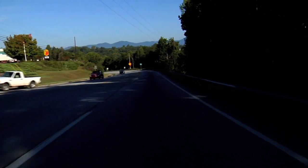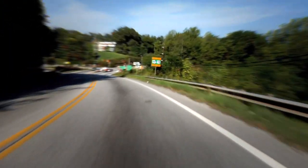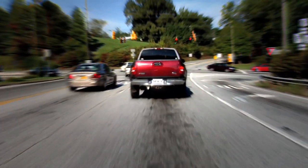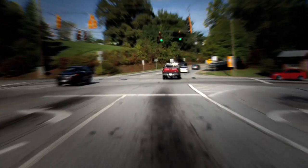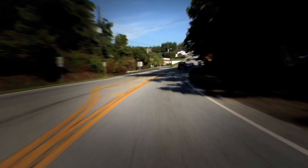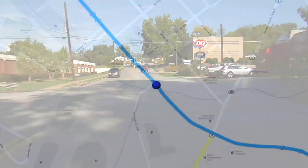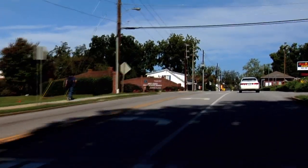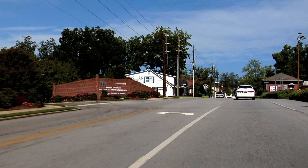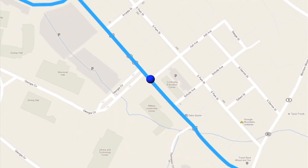Past McDonald's on your left, at the bottom of the hill will be a traffic light intersection. Travel through the light and pass the Dairy Queen on the right. The main entrance to North Georgia will be on your left — do not turn here. Instead, continue traveling toward the town square.